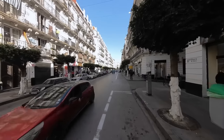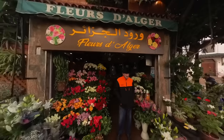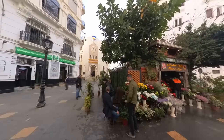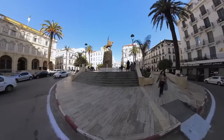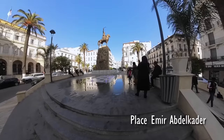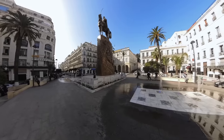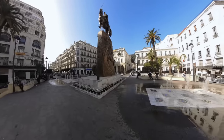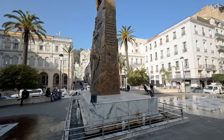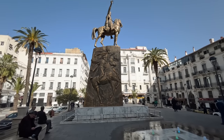Continuing our journey, we headed in the direction of the Mediterranean Sea. Along the way, we couldn't resist the allure of the bustling streets, taking in the sights and sounds of the city as we strolled. Our path led us to Emir Abdelkader Place, where we paused for a pit stop. The square is a popular gathering spot for locals and visitors alike, with its charming cafes and beautiful fountain. This square bears the name of the legendary Emir Abdelkader, an Algerian military and religious leader who fought against French colonization in the 19th century, and is also a major historical location.